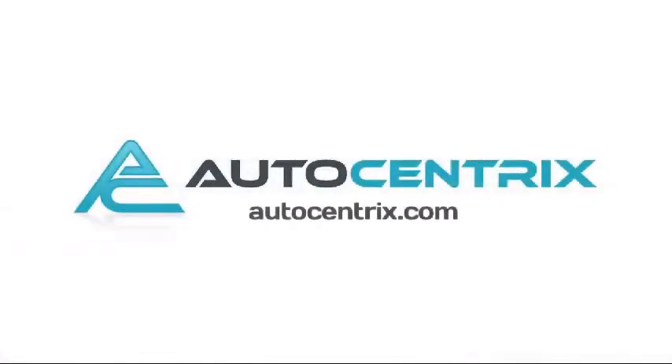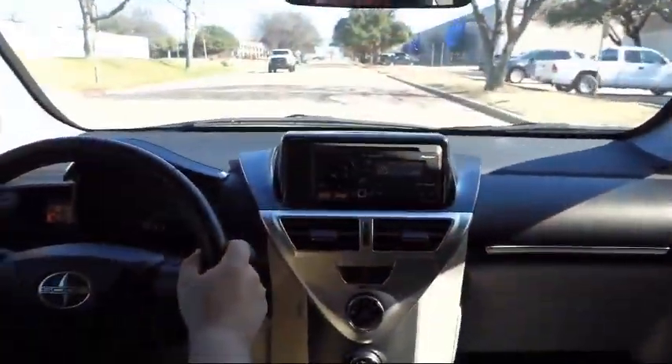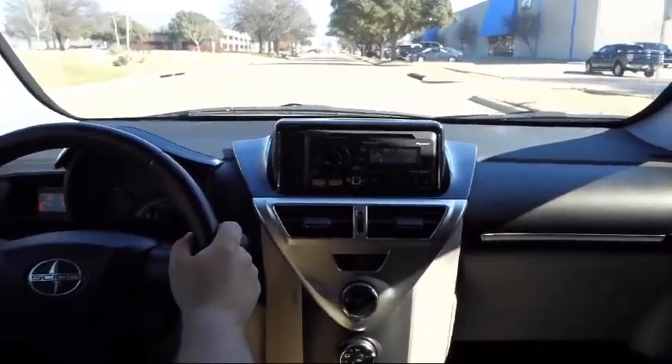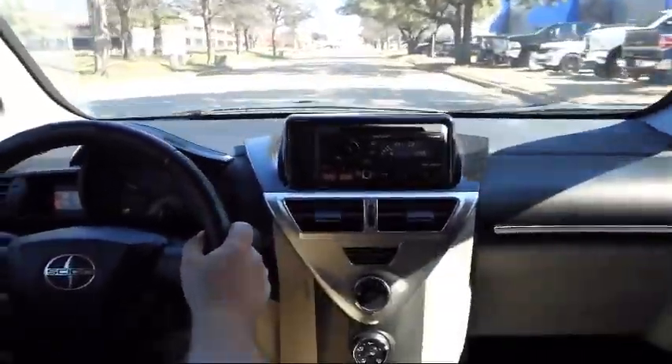Welcome to AutoCentrix, a premier dealer serving the greater Dallas area. Here's a look at one of our quality pre-owned vehicles that comes equipped with Keyless Entry, Tire Pressure Monitoring System, and Bluetooth Smartphone Integration.